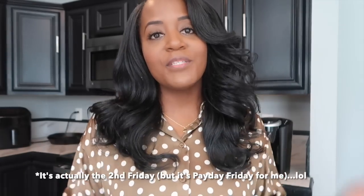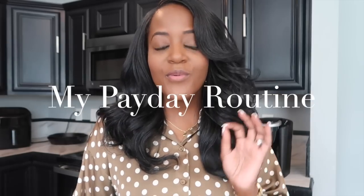Good morning and happy Friday! It is the first Friday of the month, which means it is my payday. In today's video I wanted to dive into my payday routine — I'm going to be showing you the entire process of how I set up and pay all my bills for this month.